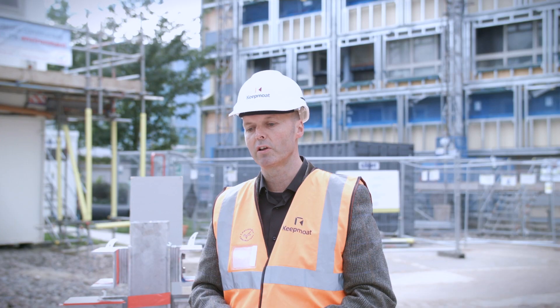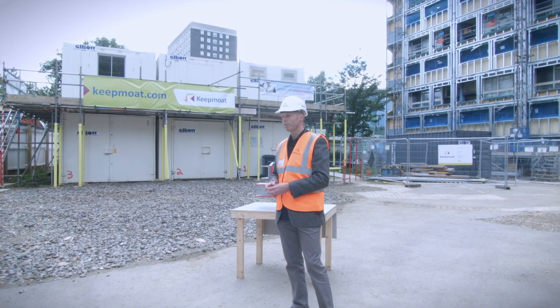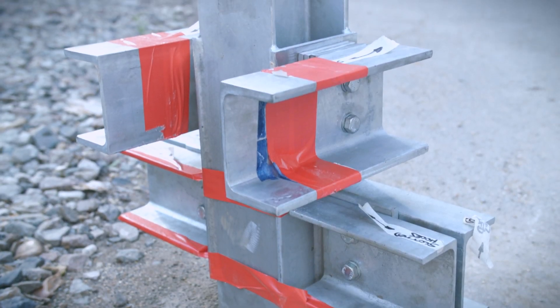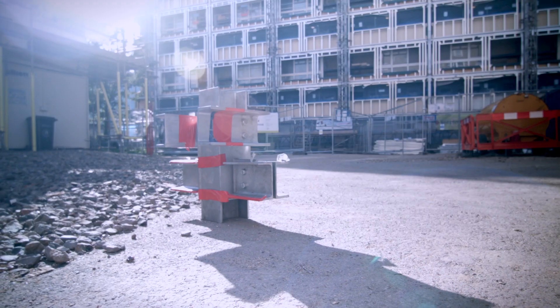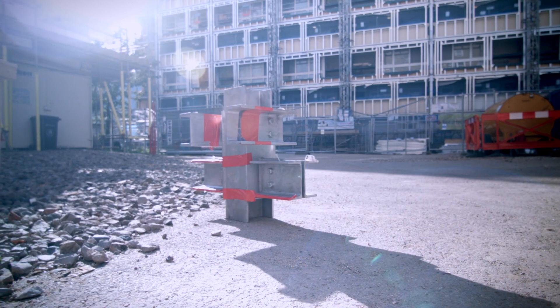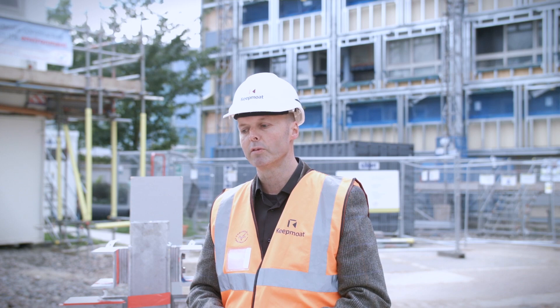We've had to do a lot of training with the workforce to show them the main problems of the design. We've put together a mock-up of one of the most difficult details, which is an existing mock-up of one of the junctions on the properties. We've used that for them to practise the air tightness and sealing techniques, and that has helped them on-site put together the building as you see behind me.